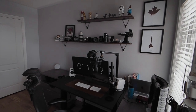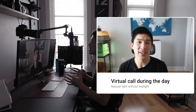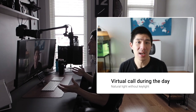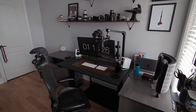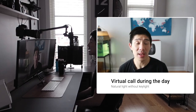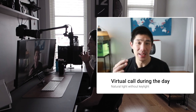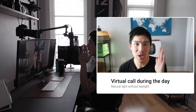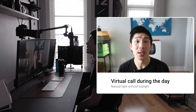Without a key light, here's what my calls currently look like. Every office is going to have different lighting conditions. Mine has a lot of natural light coming in from the right side through two windows, which is actually a good thing. But during midday, there's strong light causing one side to be overblown and casting a lot of shadows and uneven lighting on the other side — something that can definitely be improved.